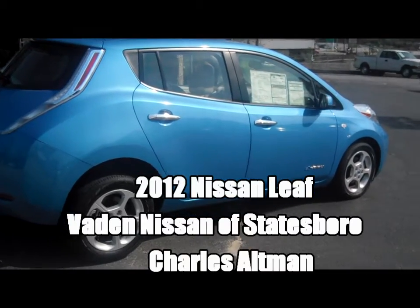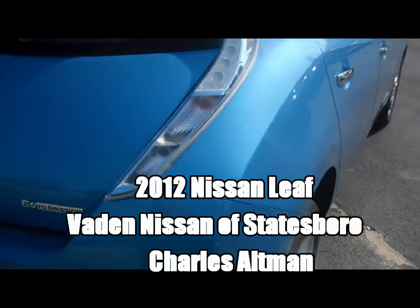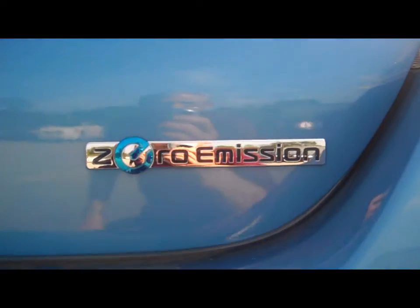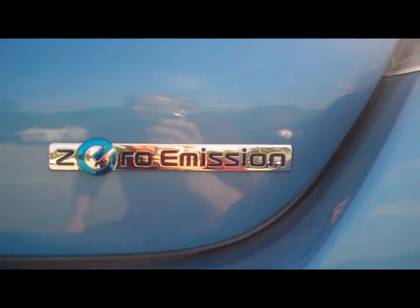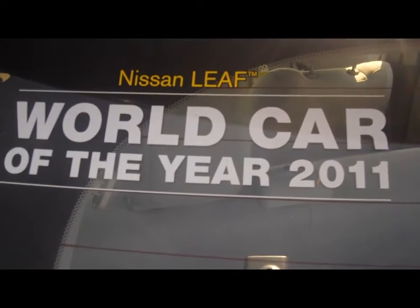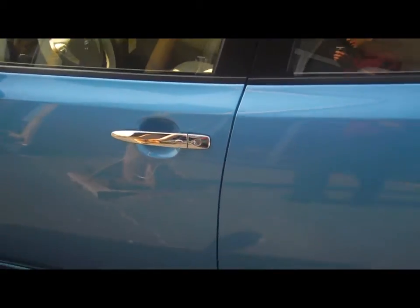This morning we're going to walk around the new Nissan LEAF and look at a few features. Zero emissions — I wonder what that means, we will find out. LEAF, World Car of the Year 2011. Wow, what a car. Let's take a look.